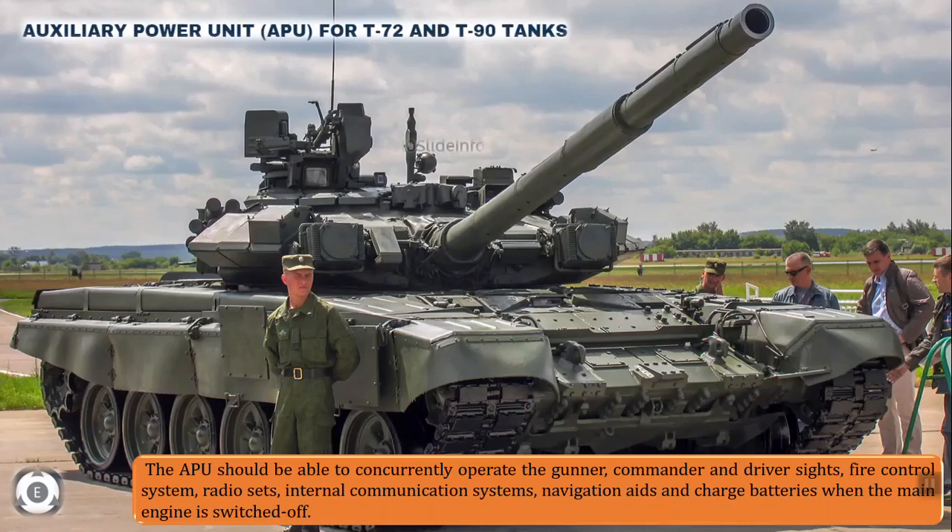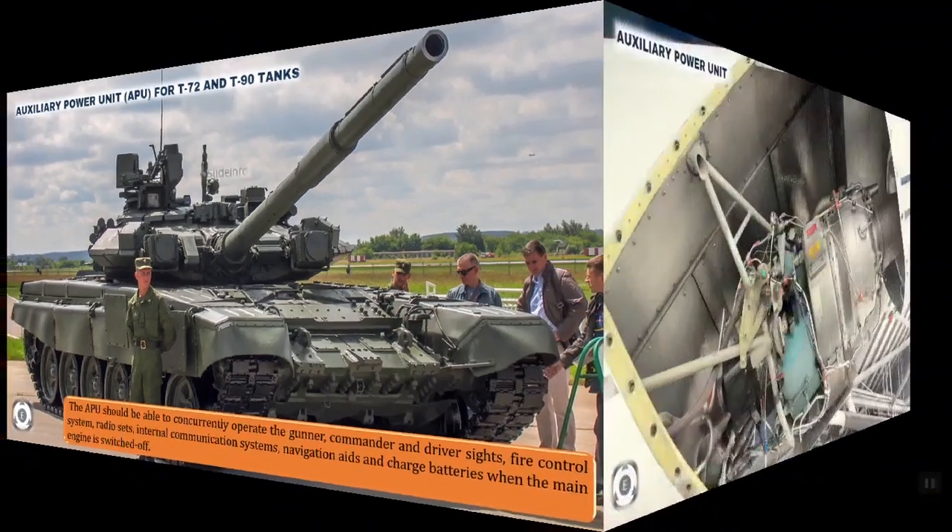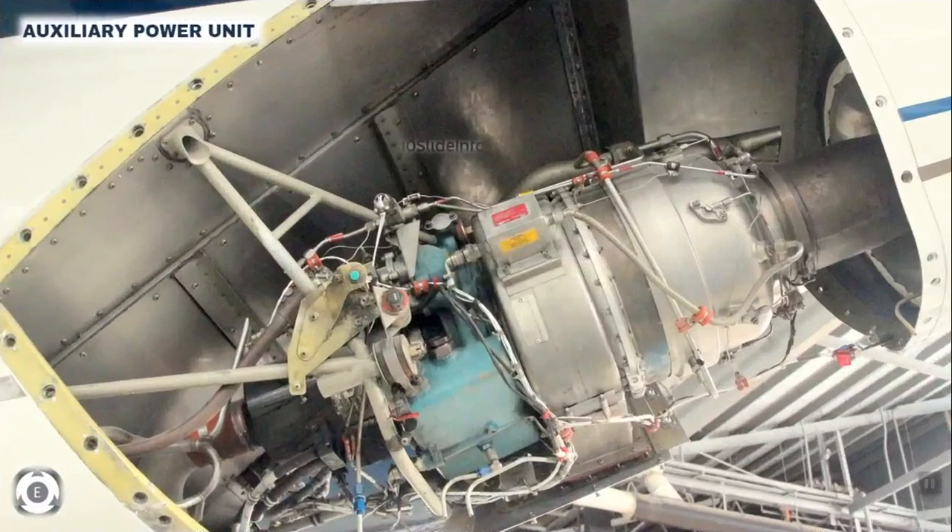According to the Army's requirements, the APU should be able to concurrently operate the gunner, commander, and driver sights. It should also operate the fire control system, radio sets, internal communication systems, navigation aids, and also charge batteries when the main engine is switched off. The APU should be able to function for a stretch of 6 hours at a time in temperatures ranging from minus 50 to 45 degrees Celsius and at altitudes up to 16,000 feet.